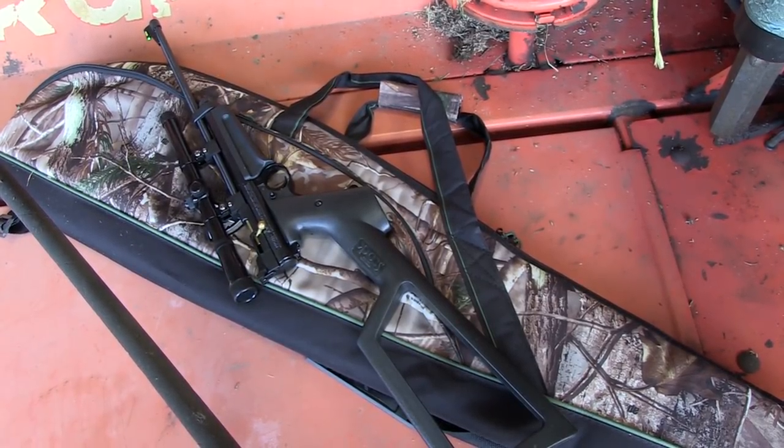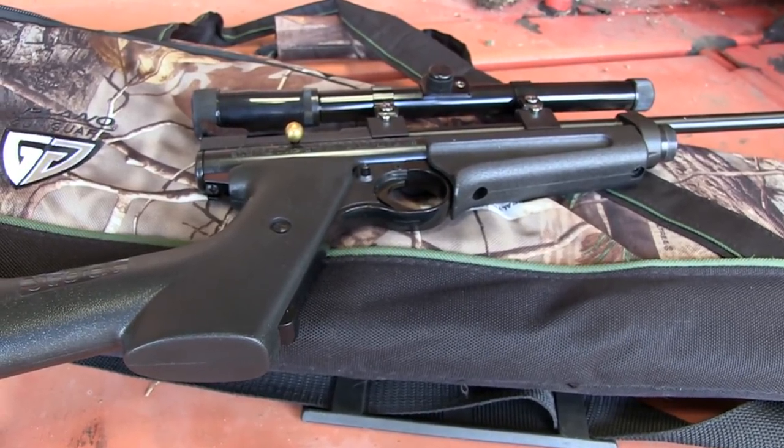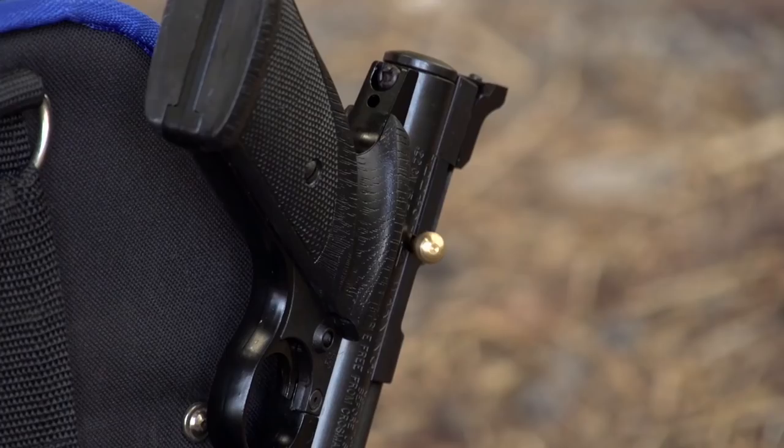Lots of CO2 guns these days are plinkers — BB guns, 6mm airsofts, that kind of thing. But you do get lead pellet-firing ones like this, which are far more accurate and more powerful. For basic target shooting they're good fun, but actually as a plinker for whacking tin cans, spinning targets — that's where I think these things are really good fun. And this is substantially built. It's going to last — it's not like some of the very cheap plastic-y jobs. It's a serious piece of kit.